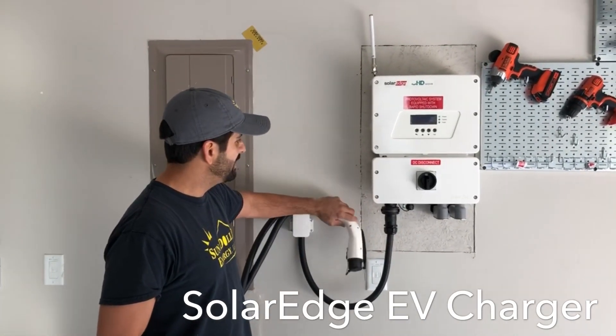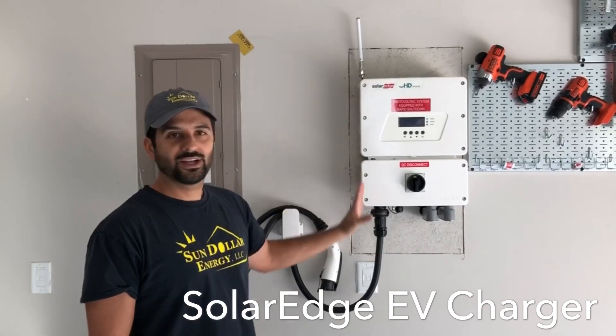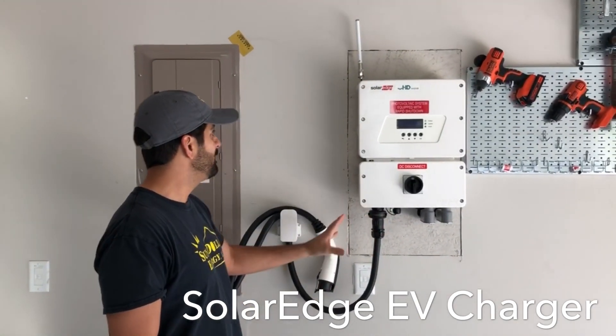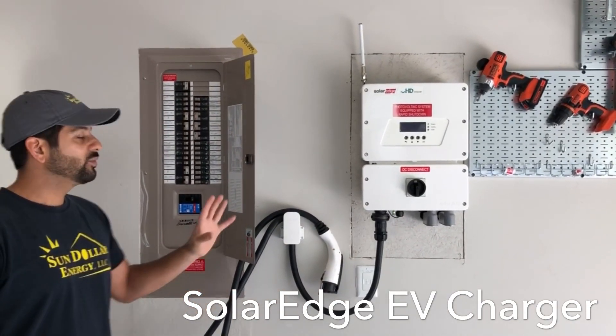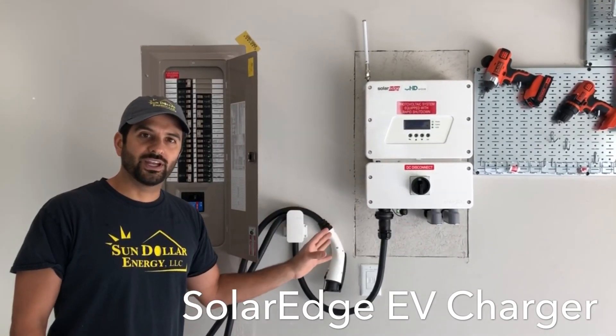You can see right here it's got the plug to plug in your electric vehicle. It's just a regular 7600 inverter — everything else is the same about it — except it'll charge your car directly with solar power, or also with the grid at night.